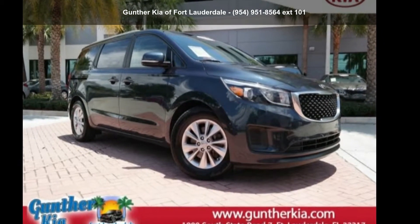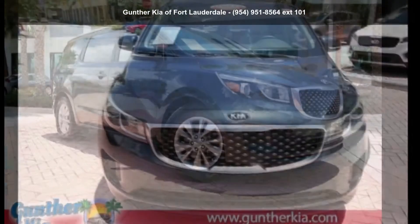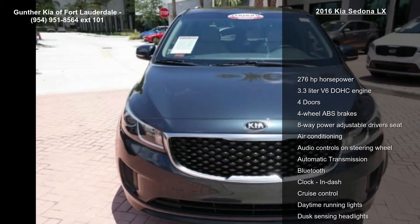Step into the Kia 2016 Sedona LX. If you are looking for a first-rate auto, this one could be yours today.